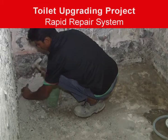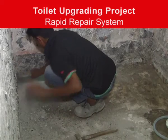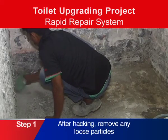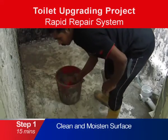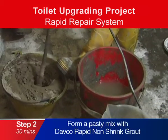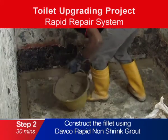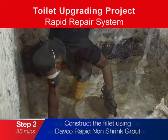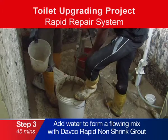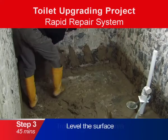Parex Group's rapid repair system is a waterproofing system that can be installed in a few easy steps. After hacking off the old toilet flooring, remove any loose particles. Clean and moisten the surface. Second, form a pasty mix with Lanco NS Grout RapidX to construct the fillet along the edge of the toilet area. Third, add water to get a flowing mix with Lanco NS Grout RapidX and trowel across the toilet area to level the surface.